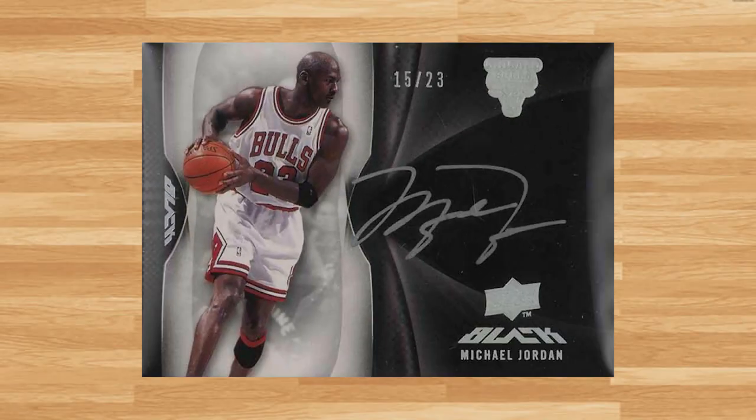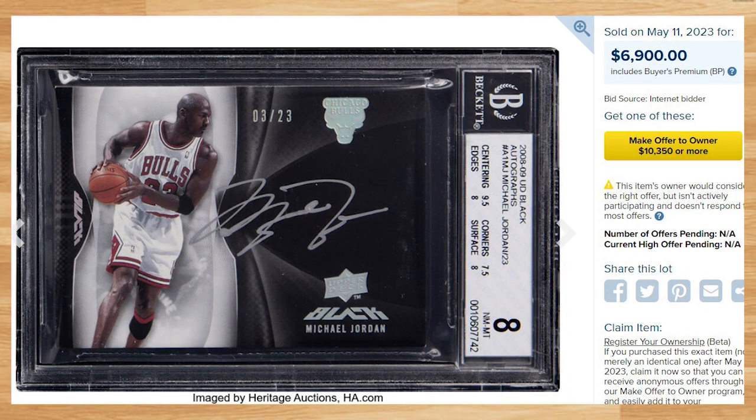Up next at number 13 is this 2008 Upper Deck Black Michael Jordan auto. This was a BGS 8 with a 10 grade for the auto and it sold for $6,900. Serial numbered out of only 23, this price is down from the only other BGS 8 comp I found, which sold for $10,500 back in March of 2022. There has been one higher graded copy — a BGS 9 that sold for $10,100 on eBay back in August of 2020.